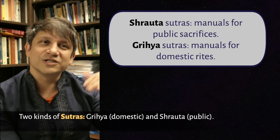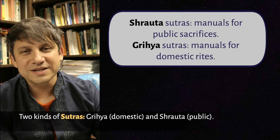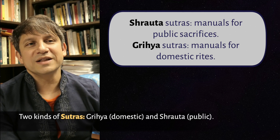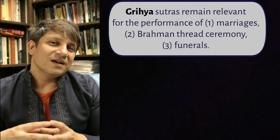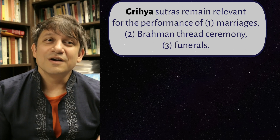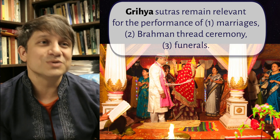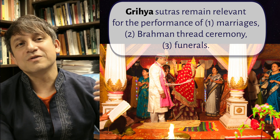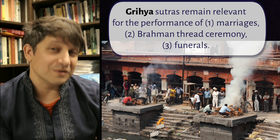Sutras came in two kinds: Shrauta Sutras, which are for public large-scale sacrifices, and Grihya Sutras, which were manuals for domestic rites. The Grihya Sutras are the ones that still have relevance today in Hinduism, especially for performing marriage rites, the thread ceremony that Brahmin adolescent boys undergo, and also for funerals.